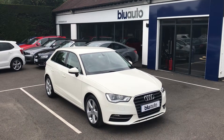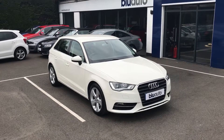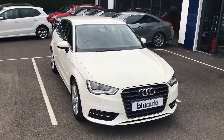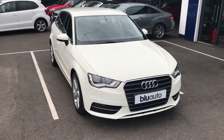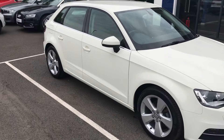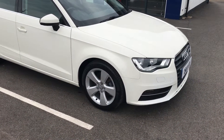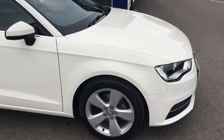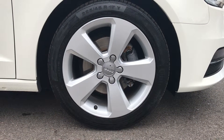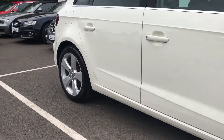Here at Blue Auto we're very proud to present our latest arrival, our Audi A3 Sportback. The first thing that strikes you about this car is the stunning paint colour and the lovely conditioning. This 2014 plated car has come to us with a full Audi service history and just two previous owners. Taking a look around the wheels, there are no scuffs or scrapes on any of the bodywork or the wheels.